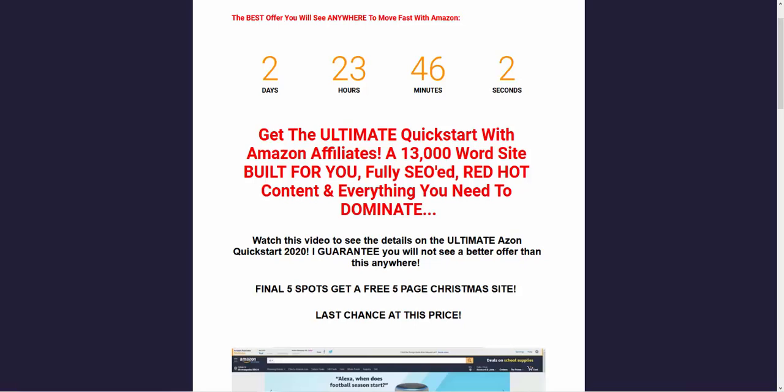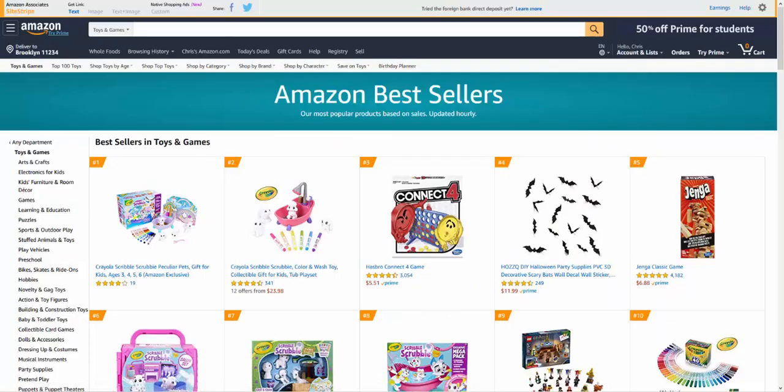Let's get into how you can make money at Christmas and why it's not too late. With a Christmas site, the reason for doing it is because Amazon gets a huge amount of traffic at Christmas — we all know that. There'll be a lot of searches and lots of traffic, so that's why you should build a Christmas site.